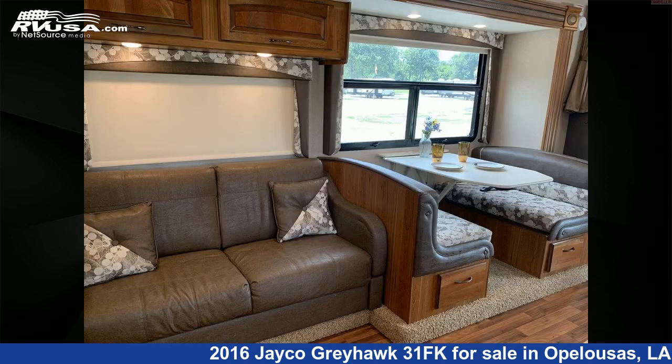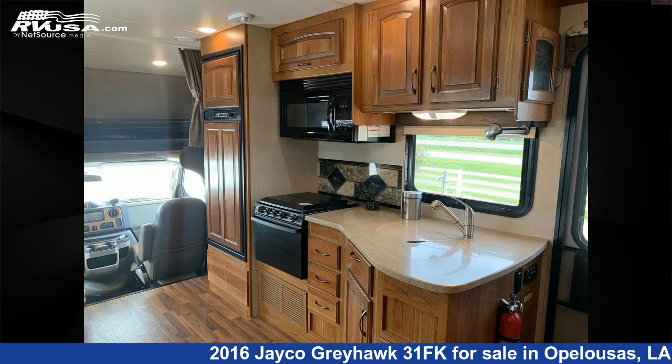This 2016 Jayco Greyhawk 31FK is built on a Ford 450 chassis and is powered by a Triton engine. For more information and pricing on this unit,